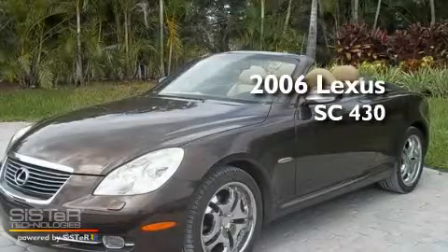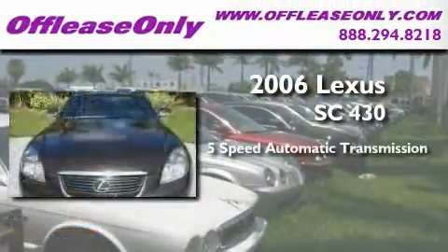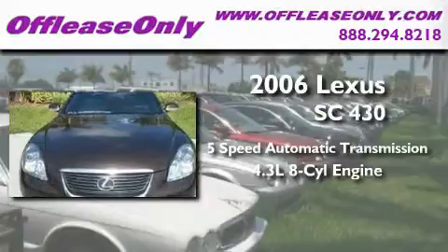This is a 2006 Lexus SC430. This convertible has a 5-speed automatic transmission and a 4.3-liter V8.